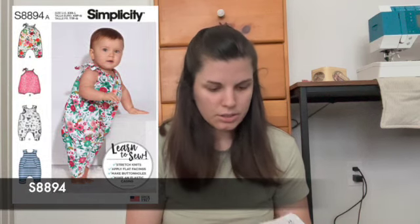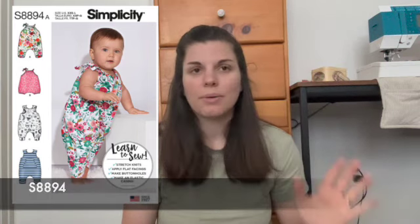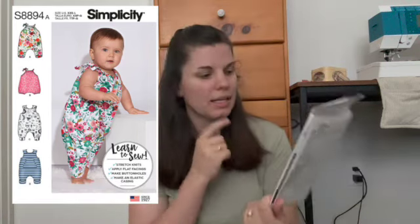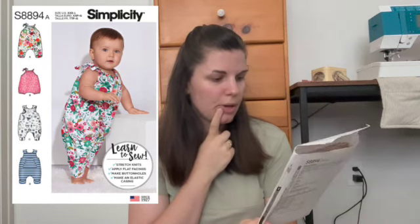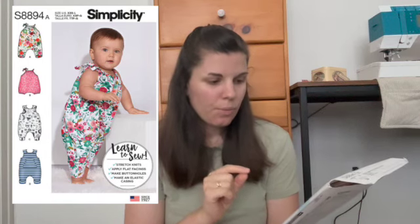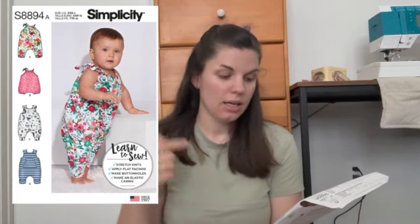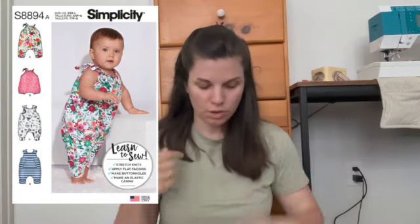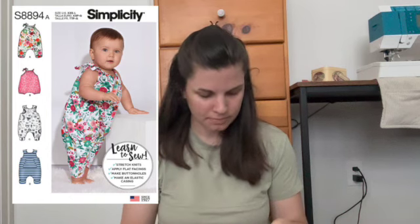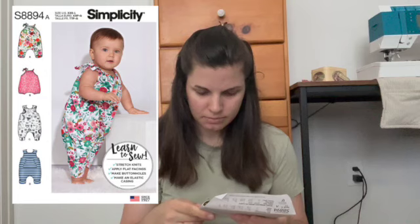Then Simplicity 8894 — this one is actually a Learn to Sew Knits pattern. I did not make it out of a knit; I made it out of a linen blend and it worked just fine. It is a couple of different little rompers and jumpsuits. I really liked this one because views A and B both have this cute little side tie, but then C and D are just the more normal overall. One just has a pocket on the front.